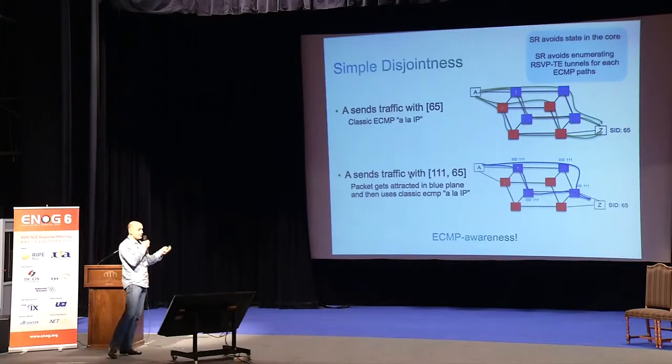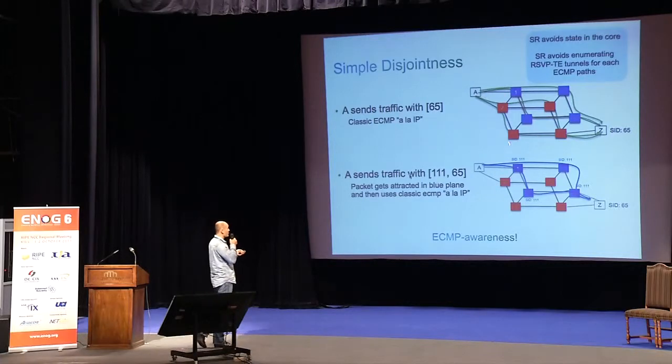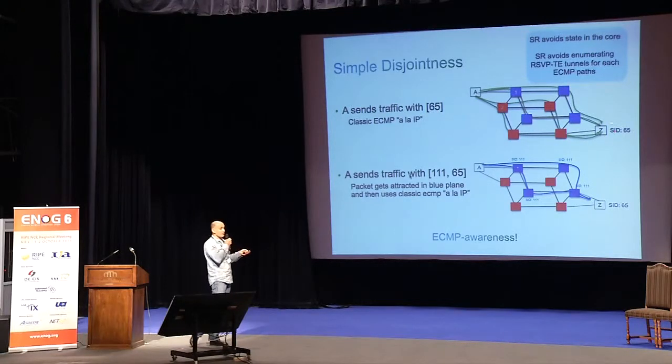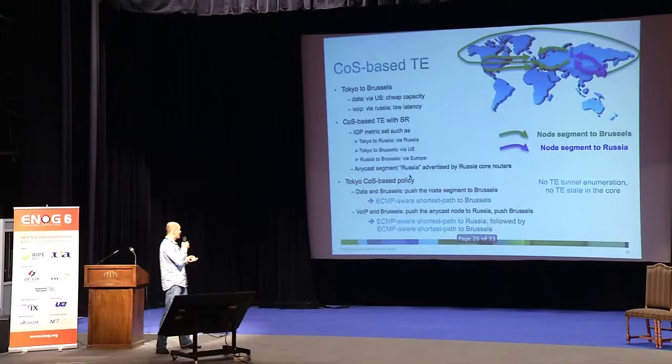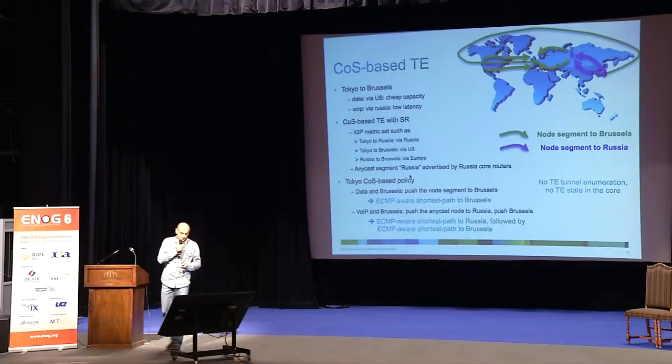Even here in Ukraine, operators use an approach with two independent planes of the network — you can use either three or one. The choice is about a PE router launching traffic into the network: you indicate one segment and it distributes traffic down the two planes to reach the destination. Or you can divide traffic between planes by sending with two labels and two segments, and it will circulate with different paths.